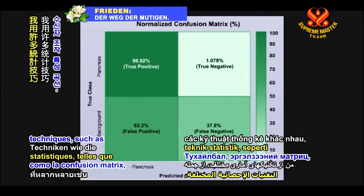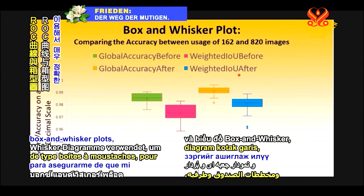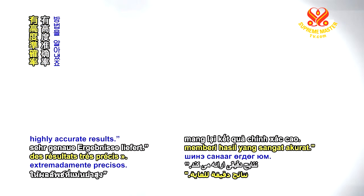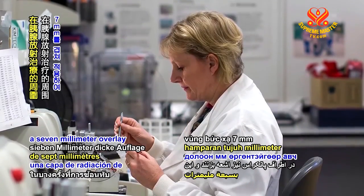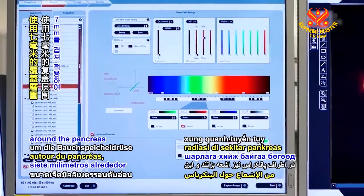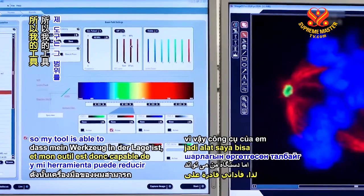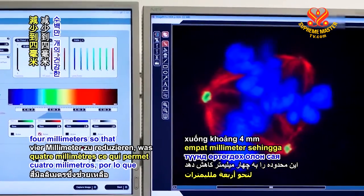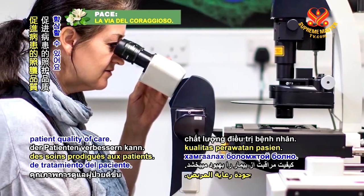I use various statistical techniques such as the confusion matrix, ROC curve, and box and whisker plot to ensure my innovation gives highly accurate results. Currently doctors can have to apply sometimes a seven millimeter overlay around the pancreas of radiation, and this can affect millions of healthy cells. So my tool is able to reduce that area to around four millimeters, so that saves millions of healthy cells and can improve patient quality of care.